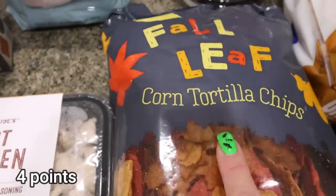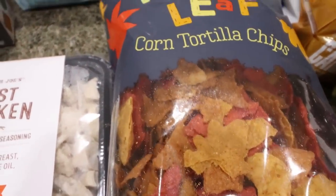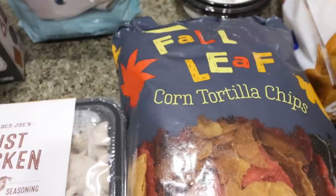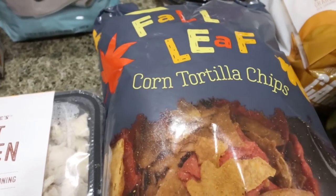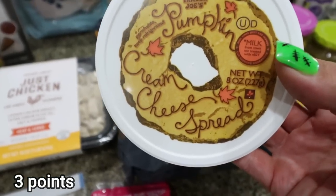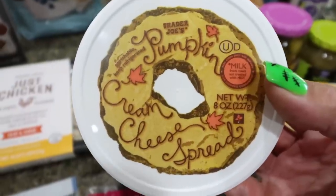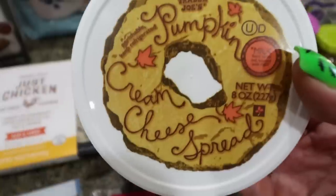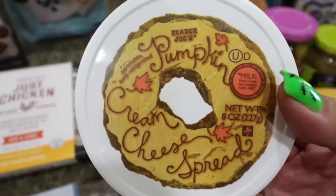I also grabbed the fall leaf corn tortilla chips — they're so cute, in the shapes of little fall leaves. We're having my in-laws over for a Halloween dinner and I'm going to put these out with a dip. I also couldn't pass up the pumpkin cream cheese; this is one of my favorite things Trader Joe's puts out every year. I almost got two but decided to just get one and enjoy it.